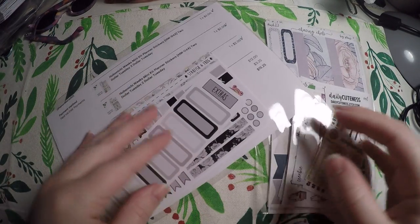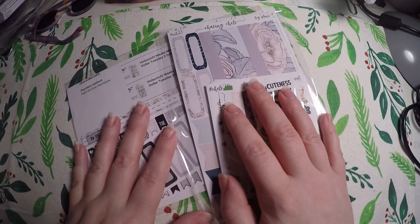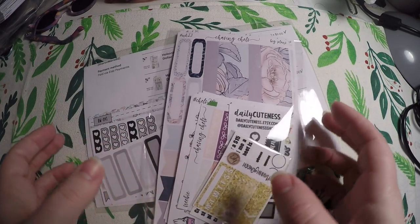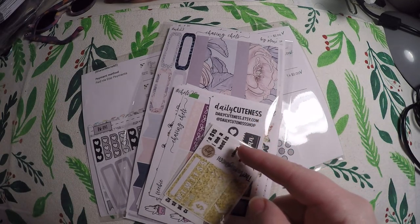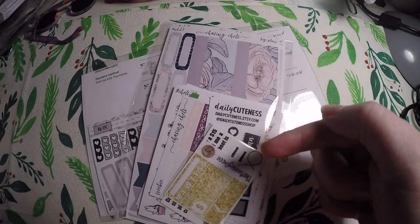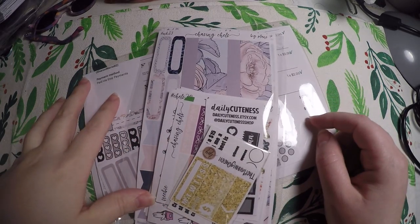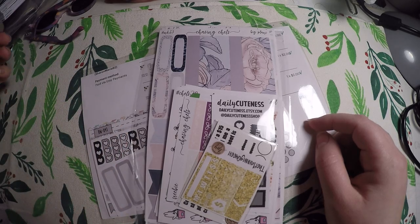Hi everyone, thank you so much for checking out Crafty Little Rosebud here on YouTube. Today I've got a little haul for you — I was just super excited to open these two orders. I'll post links down in the description below to these two shops, and I also have my PR codes and discount links down there as well as links to my social media.